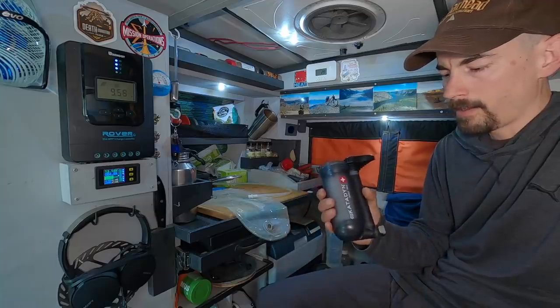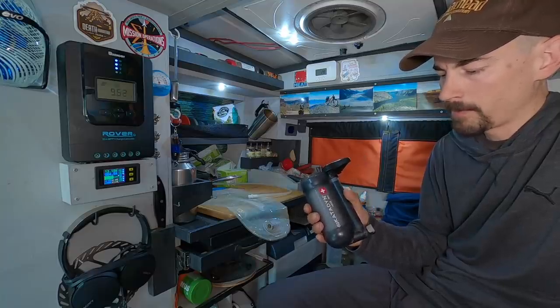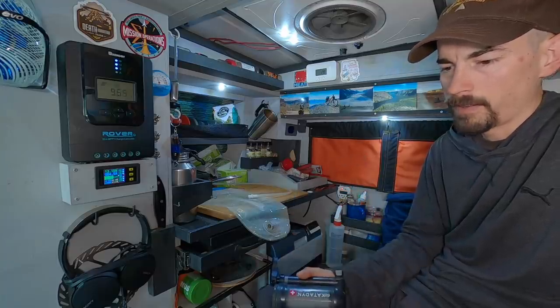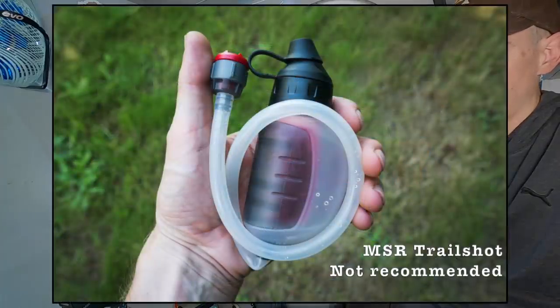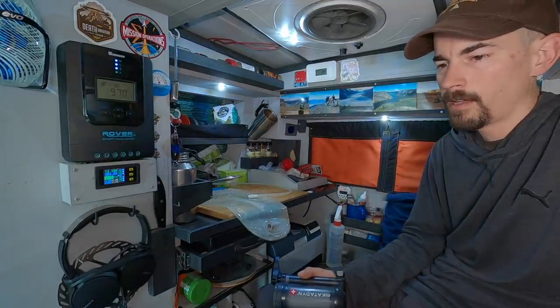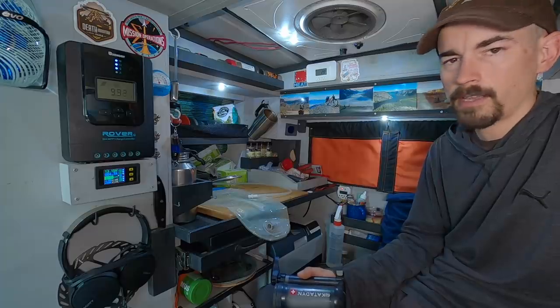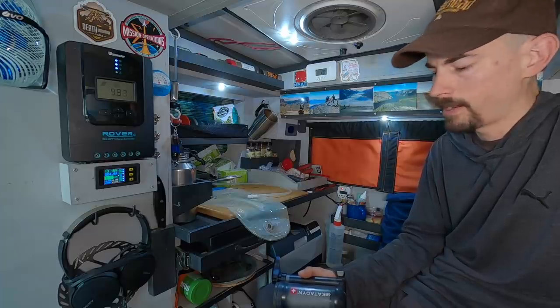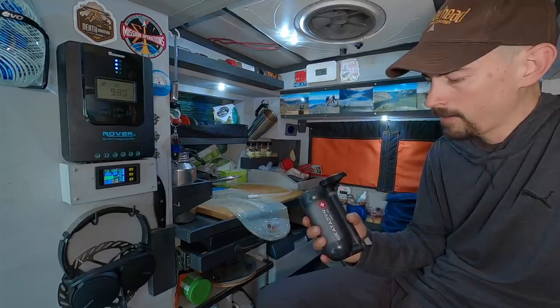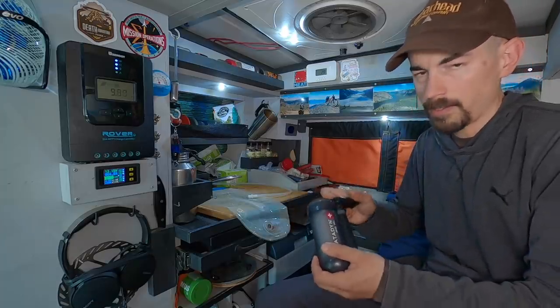I've been using this Katadyn Hiker Pro to filter water out in the wilderness. I bought this last summer when I was out on my bike tour. Before this I had the MSR Trail Shot - it's one of the smallest and lightest ones out there, but it's really slow and tedious to use. I don't think it's meant for daily use where you need large volumes; it's just kind of an emergency backup for day hikes. So I decided to switch over to this one and it's really fast and easy to use.